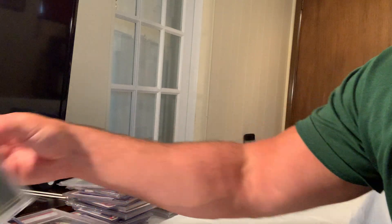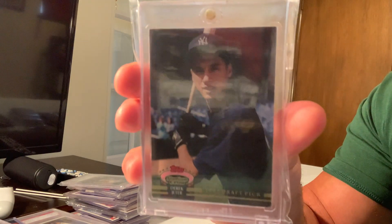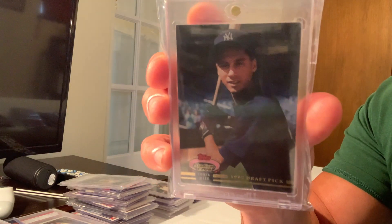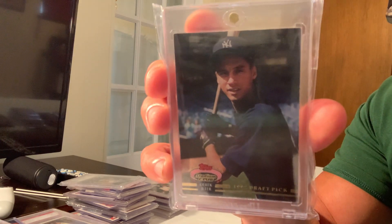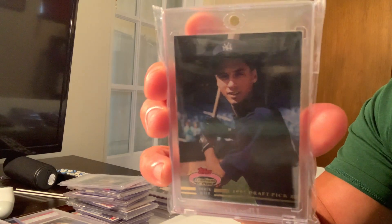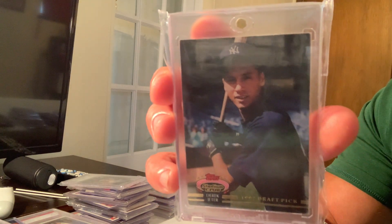Next up at number nine on my list is the 1993 Stadium Club Derek Jeter, card number 117. That sold for over $12,000 in a Gem Mint 10. This card I have is actually probably very close to Gem Mint 10.